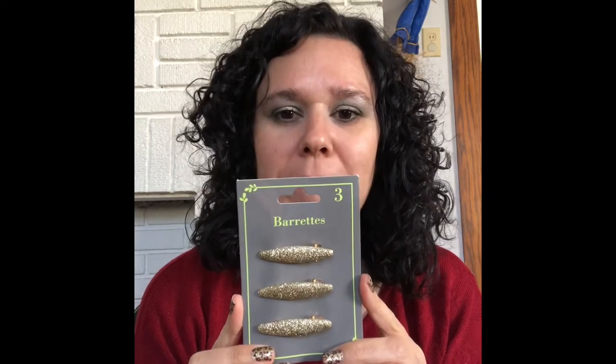My daughter likes little barrettes in her hair. She doesn't like to wear her hair up, but we do like to keep it out of her face. These have little alligator teeth and they're just a little clip, so that'll help hold her hair back. I did get those at the Dollar Tree.